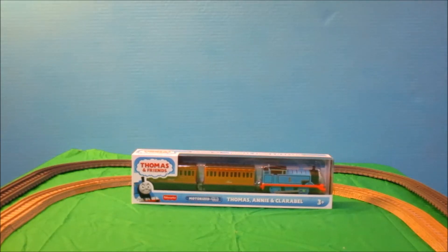Hello, this is MrBeanSFTrain. On today's video, we'll be looking at the Thomas and Friends Trackmaster Thomas, Annie, and Clarabel, that was released in 2020.